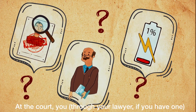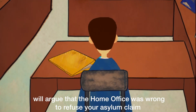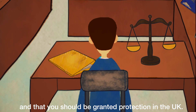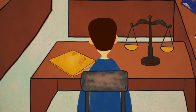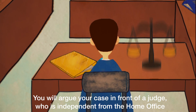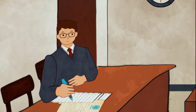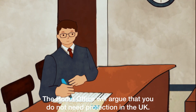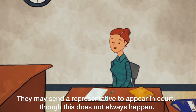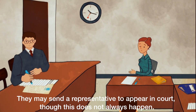At the court, you, through your lawyer if you have one, will argue that the Home Office was wrong to refuse your asylum claim and that you should be granted protection in the UK. You will argue your case in front of a judge who is independent from the Home Office. The Home Office will argue that you do not need protection in the UK. They may send a representative to appear in court, though this does not always happen.